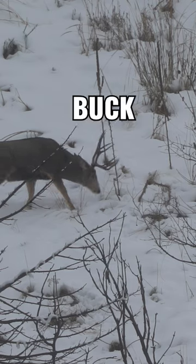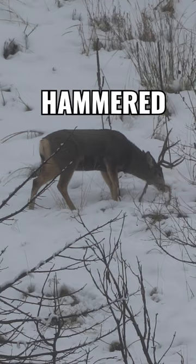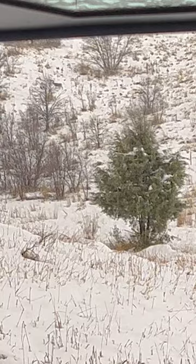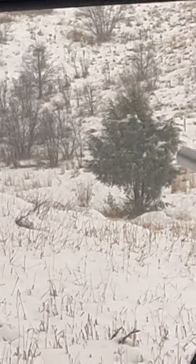After waiting a couple of minutes the buck finally turned broadside and Connor hammered him. Okay, right like that. Now wait until he stops. Now you're right there. Got him. Oh, nice hit. Get another round in there.